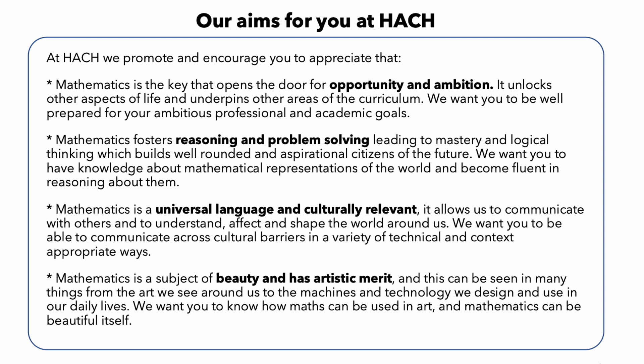Finally, mathematics has an inherent beauty and artistic merit. Its elegance and simplicity can be truly awe-inspiring, and its beauty is often hidden in the abstract structures and patterns it reveals. Studying mathematics can be a truly enriching experience that allows you to appreciate the beauty of the natural world and the structures that underlie it.